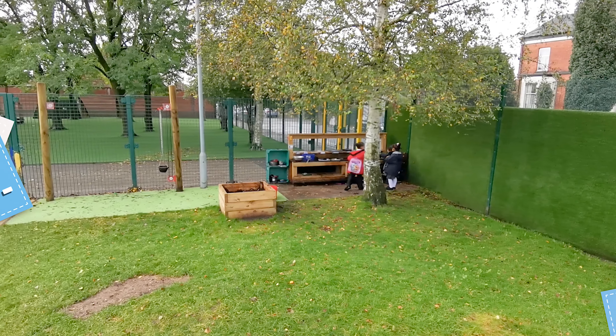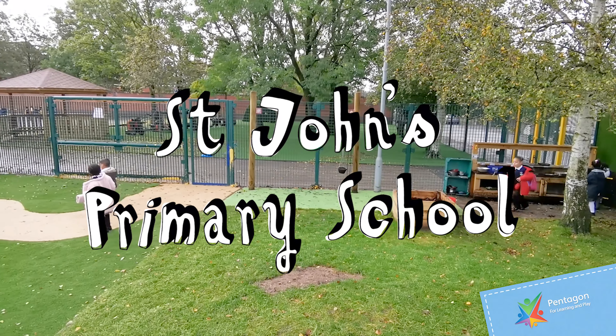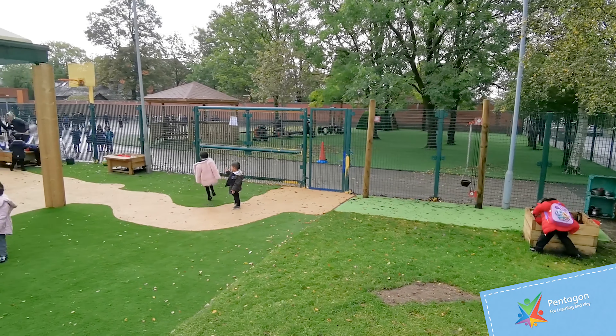We're here at St John's today where this was once just a bit of grass, mainly tarmac and a bit of a bark area. As you can see, we've got a bit of a messy play area in the corner which then leads you over to our sand and water area.